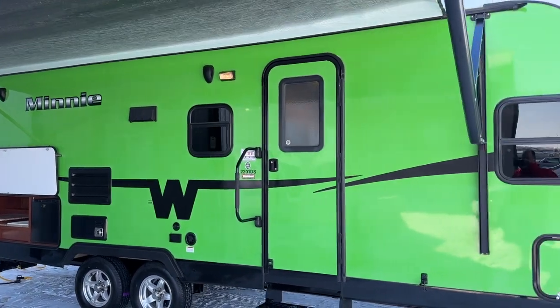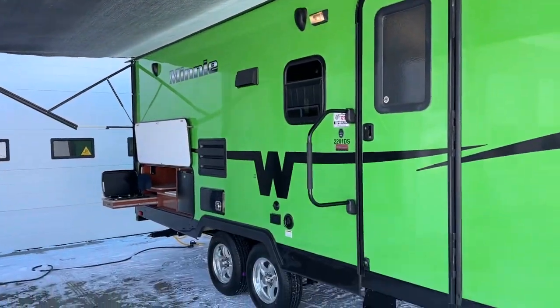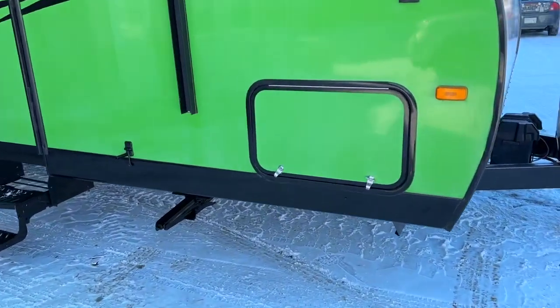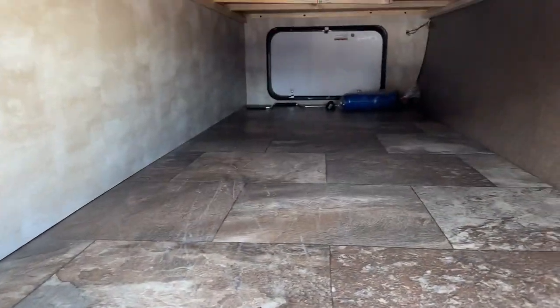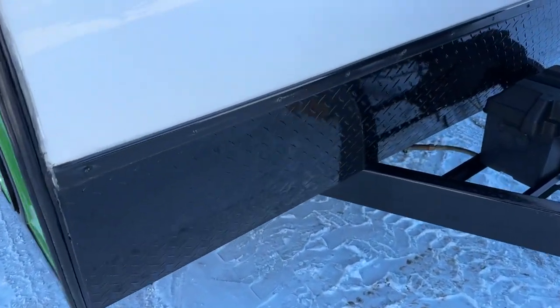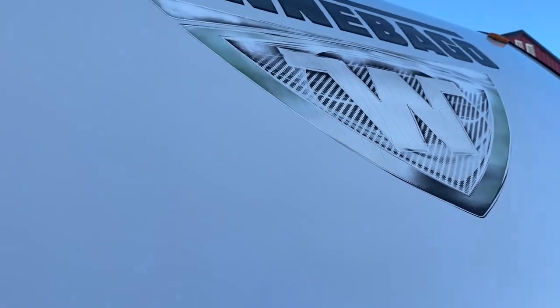I'm going to give you a complete video tour. You can see it has this nice big electric awning. It's in beautiful shape. It has the assist handle, dark tinted windows, and the pass-through front storage. Front and rear stabilizer jacks, checker plate front protection. This deckle right here is starting to crack, so it must have been in the sun.